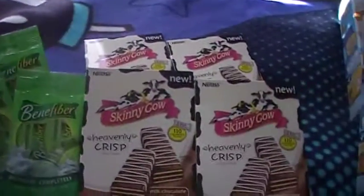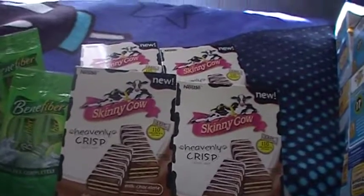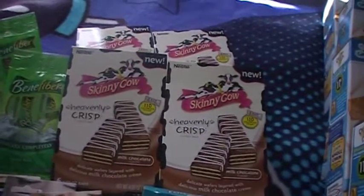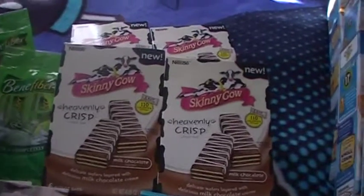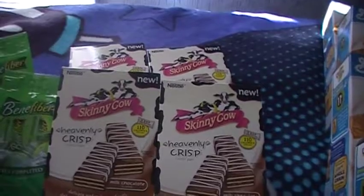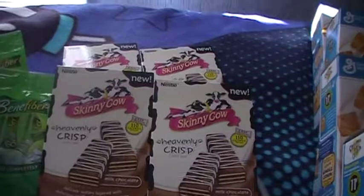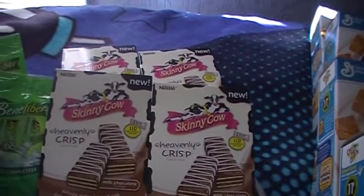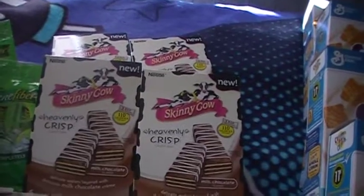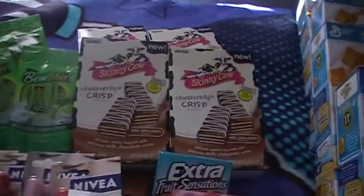The Skinny Cow coupon was up to $3.38 I think, and they also have a buy one get one free sale. You can use the coupon on the buy one get one free sale because it doesn't cover the whole price, so you still pay about a dollar fifty for two boxes — 75 cents a box for a five dollar box.